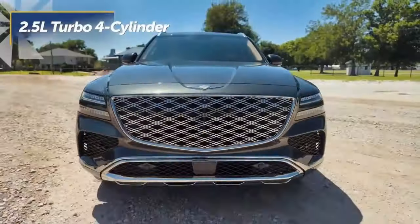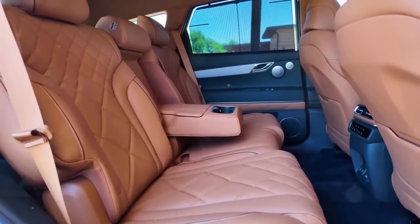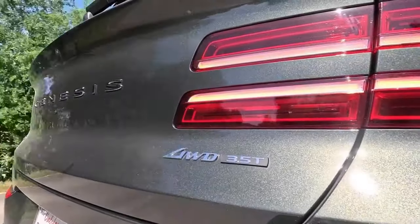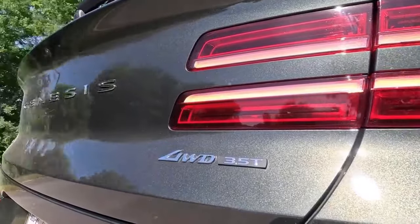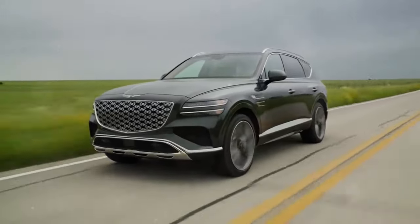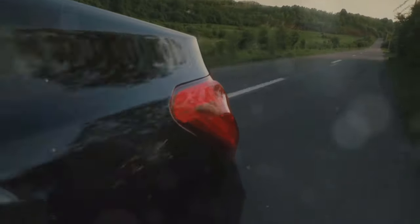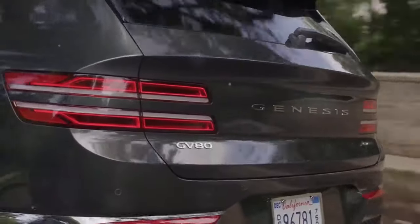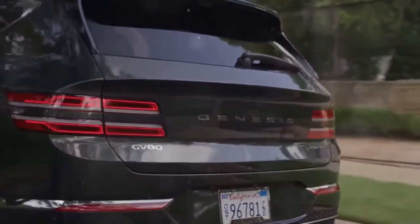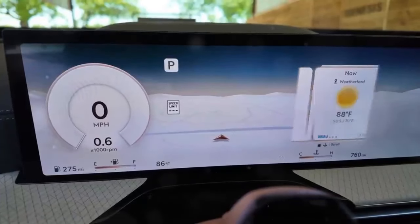First off, let's talk about the design. Genesis has subtly updated both the interior and exterior of the GV80. There's a new color that really catches the eye, and all-wheel drive is now standard across all engine types — that's a big plus. And for those who love tech, the new 27-inch OLED instrument cluster and navigation system will have you feeling like you're in a sci-fi movie.